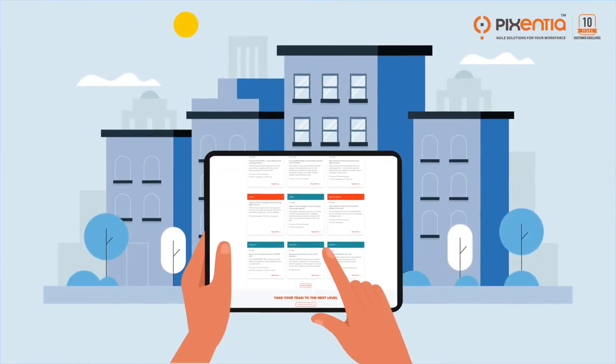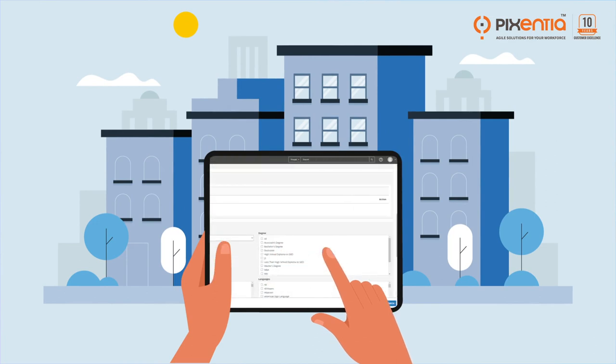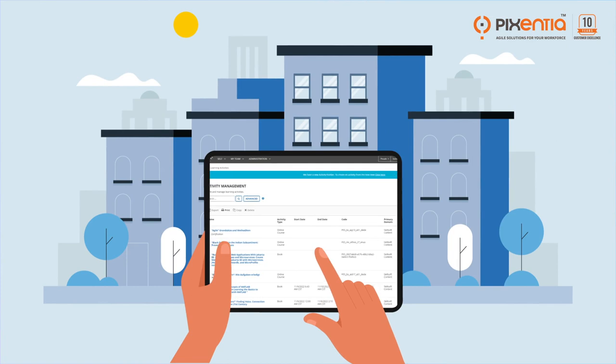We support you when you're scheduling and distributing reports and creating new reports, and we assist you with smart practices and report management.